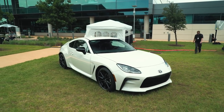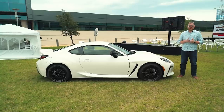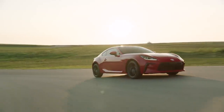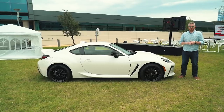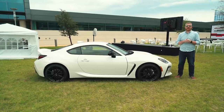Toyota hasn't announced pricing on the GR86 yet, but we expect it to broadly mirror the current 86 when it goes on sale later this year — starting around $27,000. What's clear is that Toyota has made some substantial changes that should make it more fun and more engaging. Most importantly, they've left the door open for doing even more in the future. We can't wait to see how Gazoo Racing's involvement evolves on the 86.